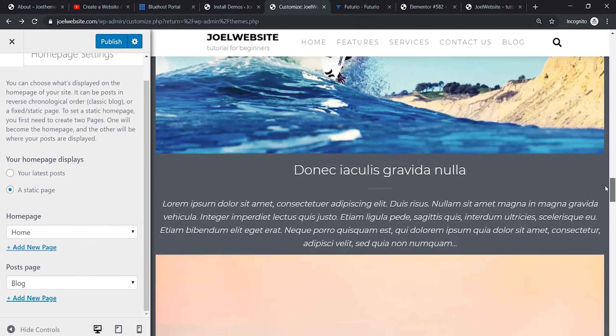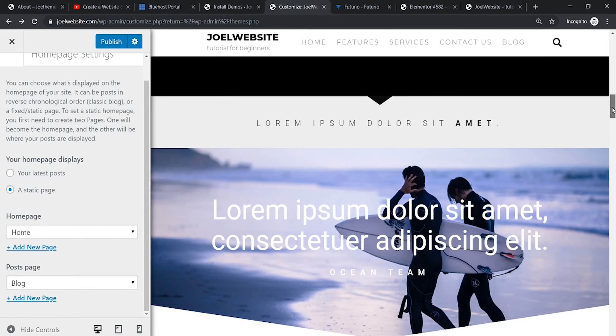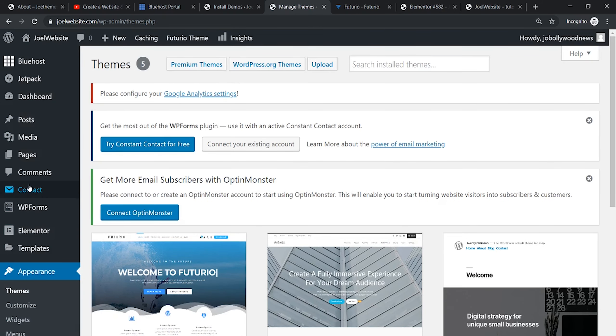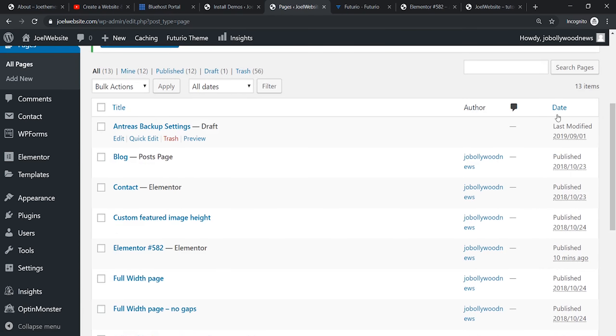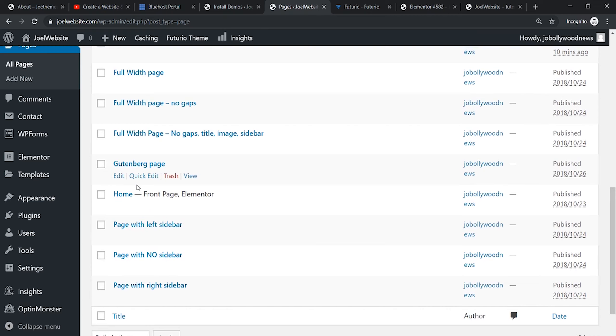I would suggest keeping most things as they are. You can edit the content based on the posts shown. I'll show you quickly how to change the posts and messages on your home page. Under Pages you will see all pages. Here there's the home page — I'm clicking Edit to see what options we get.